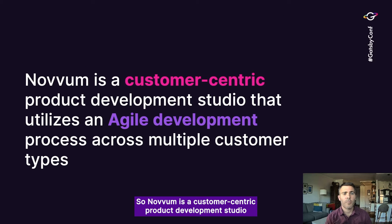Novum is a customer-centric product development studio, and we utilize an agile development process across multiple customer types. We're a customer-centric company, which means we listen to our users and we build features and products based on what we're hearing from our users. We use an agile development process — obviously lots of software development companies use agile, so we're not unique there — but I just want you to have that frame of reference so you understand our thought process and mentality as we go through our development process.